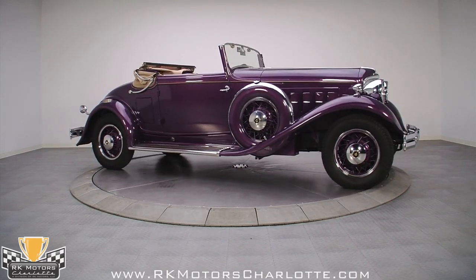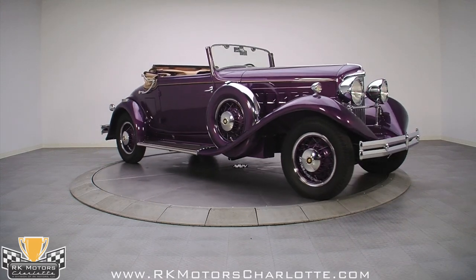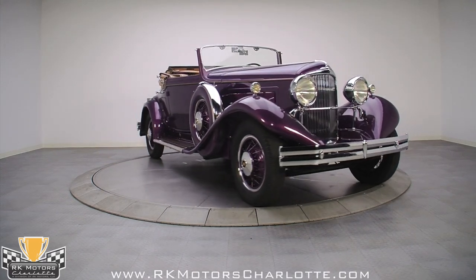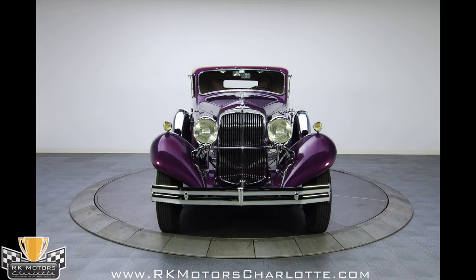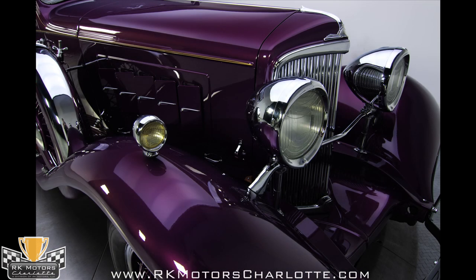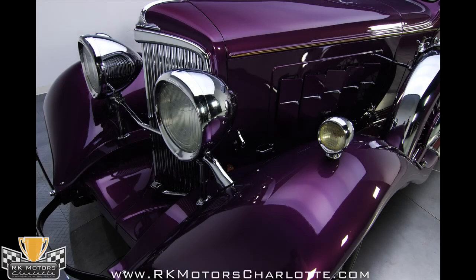The restoration work was carried out to the highest standards, and as a rare vehicle, such work can be incredibly challenging. The lights in our photo booth don't capture the depth and finish on the paint, but it is absolutely breathtaking, and this is a car that can be shown without concerns. This is a stunning motor car in every way.